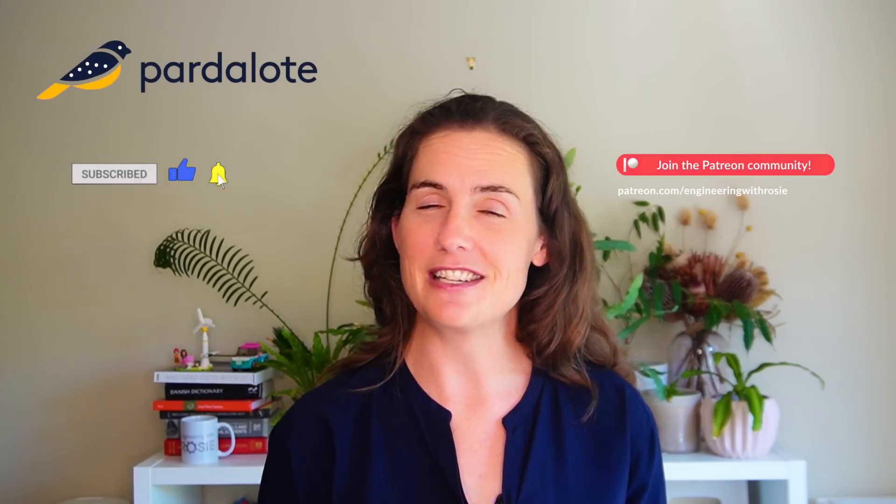I'm Rosie Barnes, an engineer with a PhD in wind turbine design and 20 years experience developing clean energy technologies, including now working for my company, Padelote Consulting. Welcome to Engineering with Rosie.